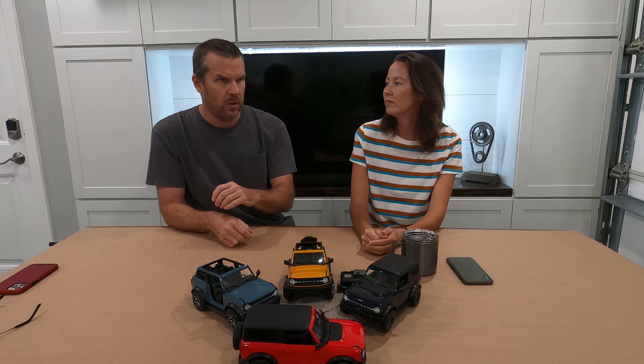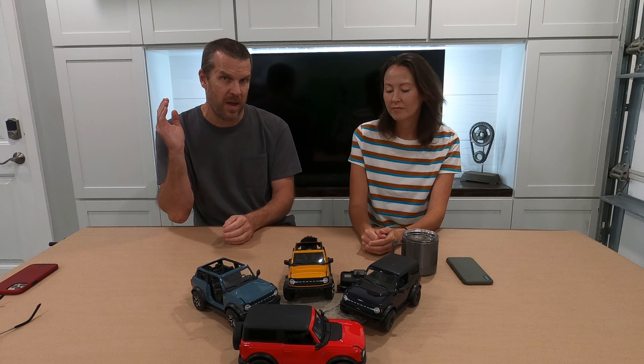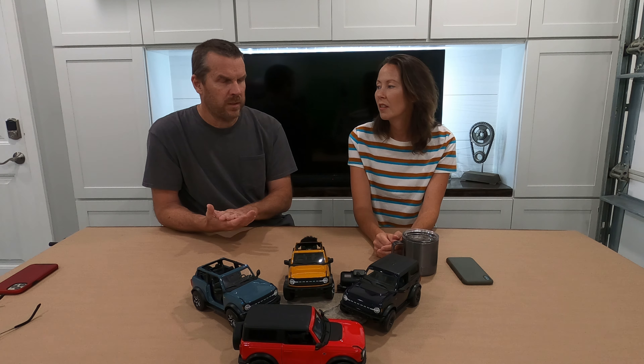This was a weird situation. A person reserved the vehicle, turned it into an order the next day or week, changed the reservation into an order but didn't update the specs until a week or two later. By then it actually had a build date, and when you have a build date you can't change it — it's too late. So within two weeks of reserving it, he had a build date. He declined to take it, got his money back, and when it came in the dealership was able to sell it.